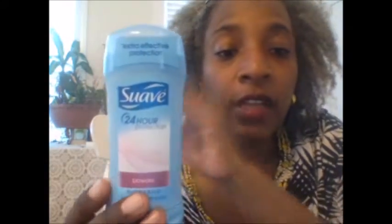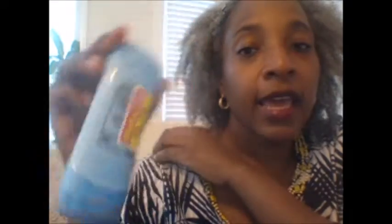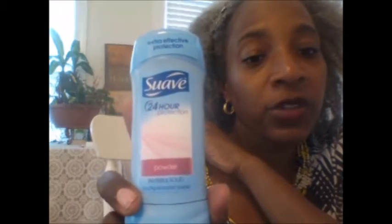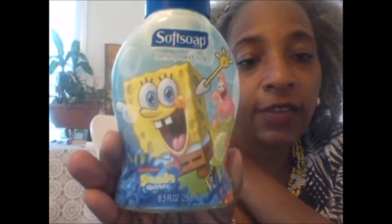At Kroger I checked their clearance section and they had Suave deodorants for 79 cents. I had to run out to the car to get my coupon, but we have a 50-cent coupon so I picked one up for 29 cents. I actually got all three they had on clearance.